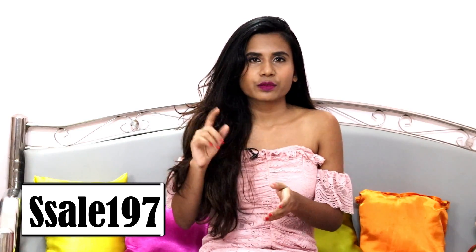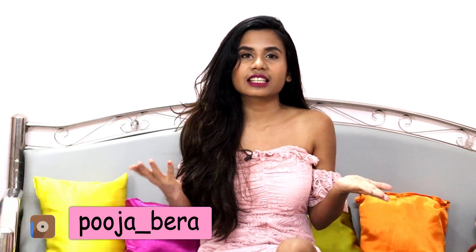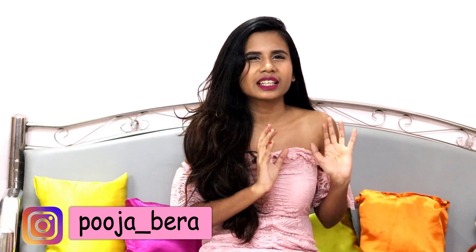Hey guys, this is Puja Vera and welcome back to my channel. For today's video I'm going to share a cute SHEIN haul. SHEIN is starting their summer sale right from 26th of June to 29th of June. You can use my coupon code SS197, visible on screen or in the description box, for an extra discount. They have their sale up to 85% off and the coupon code is valid until 29th of July.